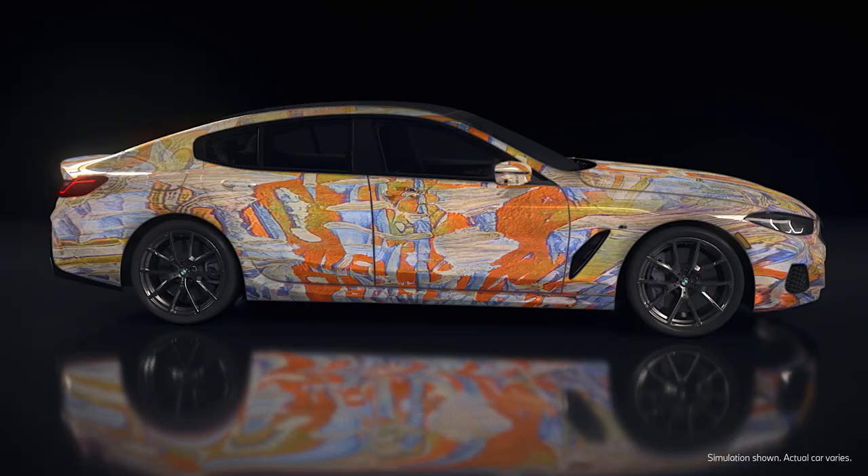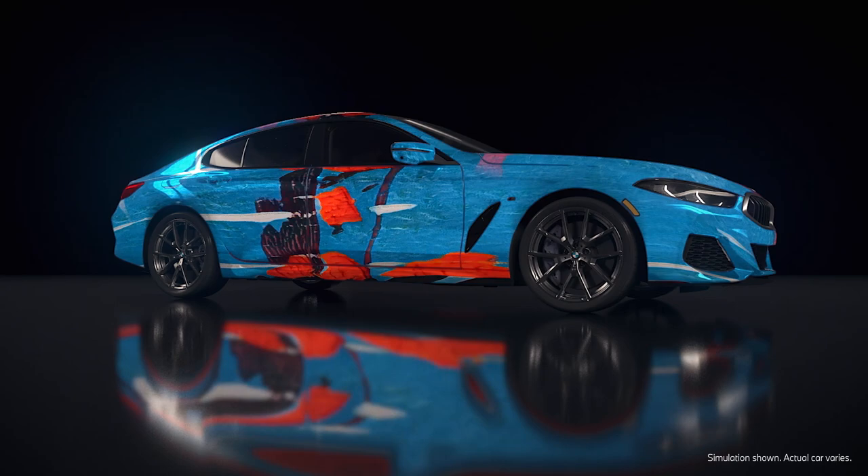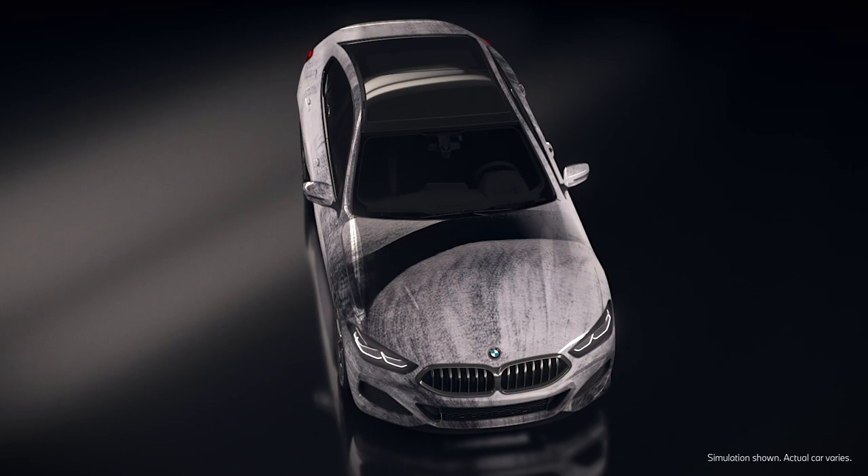Exactly. And the 8 Grand Coupe is this car that's grounded in really elegant design, and it's got this amazing silhouette. Seeing that interplay is really fascinating.